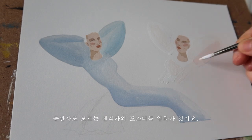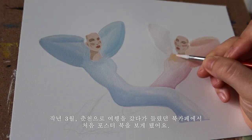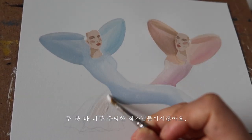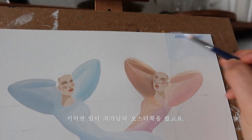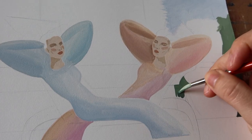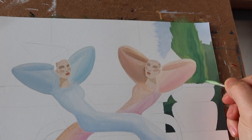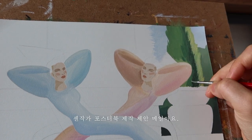출판사도 모르는 생작가의 포스터북 1화가 있어요. 작년 3월 춘천으로 여행을 갔다가 들렸던 북카페에서 처음 포스터북을 보게 됐어요. 콰이 작가님과 강한 작가님의 포스터북이었죠. 두 분 다 너무 유명한 작가님들이시잖아요. 그리고 며칠 뒤 속초를 갔다 잠시 들렸던 문우당서림 서점에서 키미앤 이리 작가님의 포스터북을 봤고요. 연이어 멋진 작가님들의 포스터북을 보니, 생작가 그림으로 채워진 포스터북은 어떤 느낌일까 궁금하더라고요. 신기하게도 며칠 뒤 정말 출판사로부터 생작가 포스터북 제작 제안 메일 한 통을 받게 됐어요.